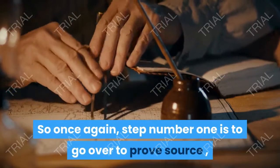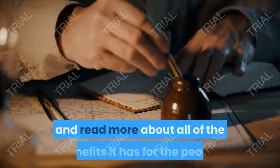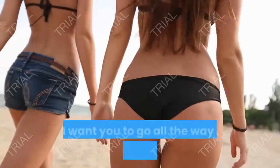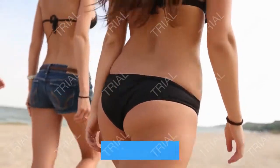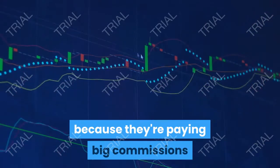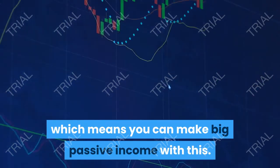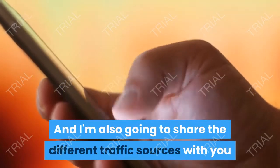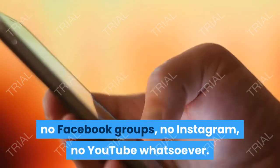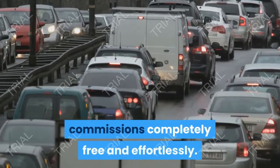Step number one: go over to ProofSource, go through the landing page and sales page, and read more about how this tool works and all of the benefits it has. Then scroll all the way down to the bottom of the website and under the product section, click on the affiliate program. You want to join their affiliate program because they're paying big commissions — recurring monthly commissions — which means you can make big passive income. I'm also going to share traffic sources with you that include no social media, no Facebook groups, no Instagram, no YouTube whatsoever.